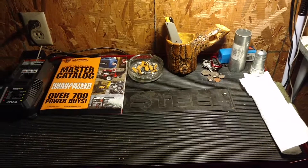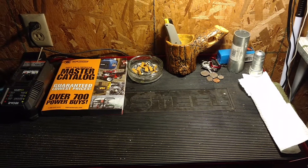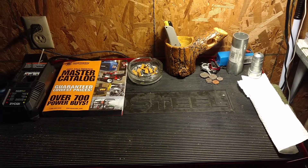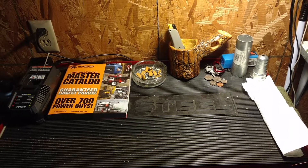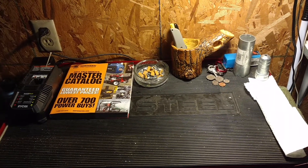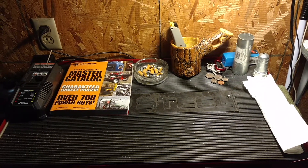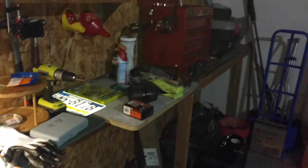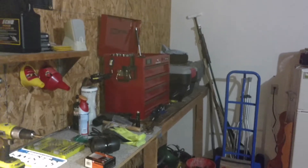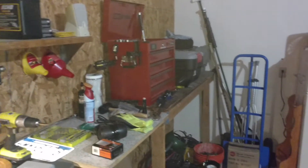Are y'all beard or yak in here? This is gonna be a garage update plus a few good items to buy at Harbor Freight. Sorry about the fuzzy video, got to clean the lens.